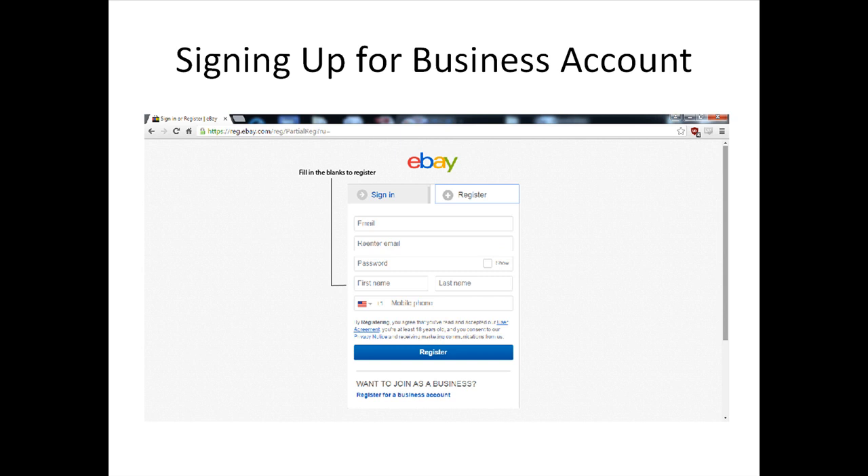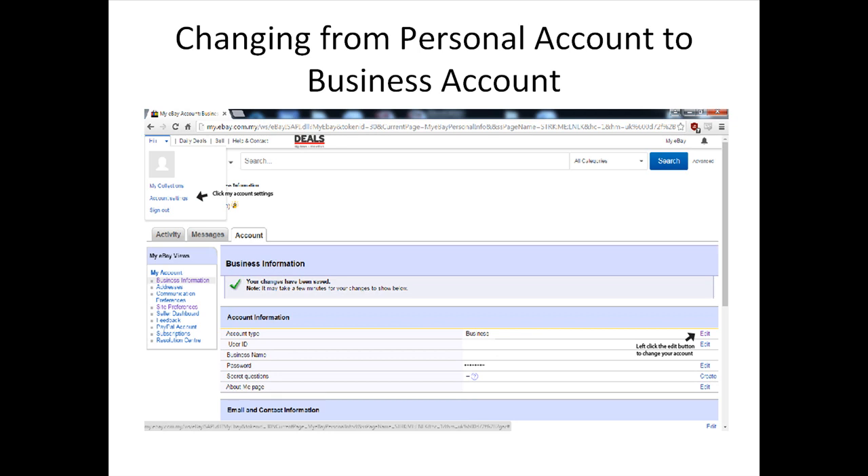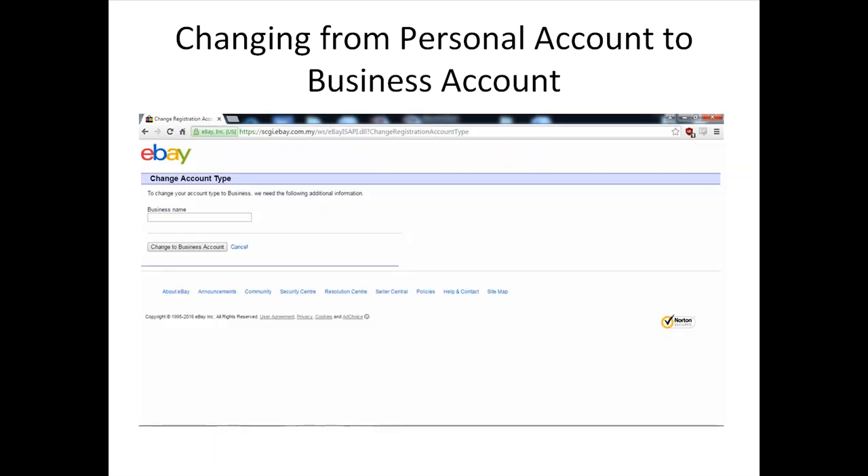To sign up for a business account, click on the Business Account section. You will be directed to a page where you fill in your business information and business contact information. Next, enter the six-digit verification code shown on screen. Left-click the checkbox beside 'I agree to the following' to confirm you agree to the user agreement and privacy policy, then click Continue. To change your account from personal to business, scroll to the top-left bar, hover to open the Account section, and select Account Settings. On the next page, click Edit to change the account type, key in your business name, and click Change to Business Account.